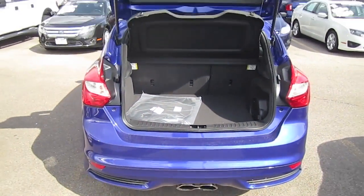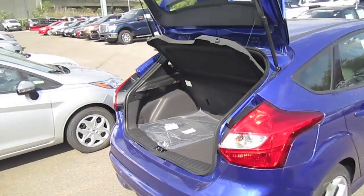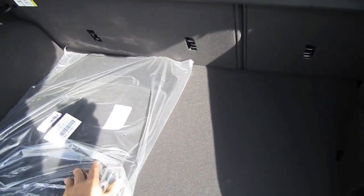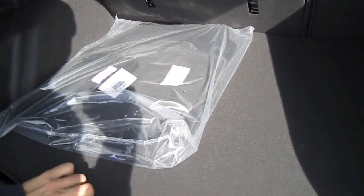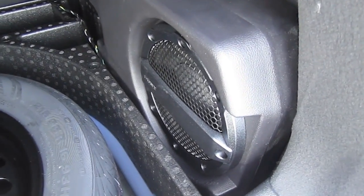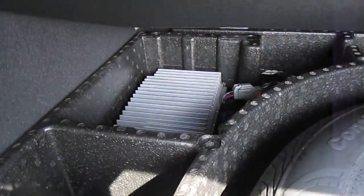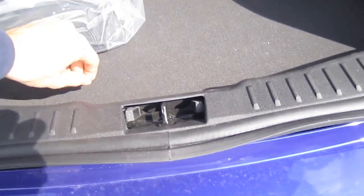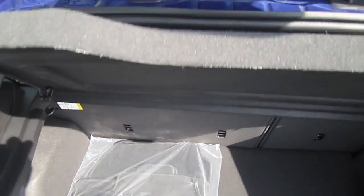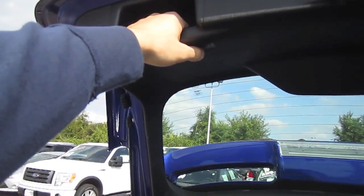40/60 folding back seats. Spare tire under the floor with a Sony subwoofer on the right and Sony amplifier further on the left. Two handles on the liftgate on the left and the right.